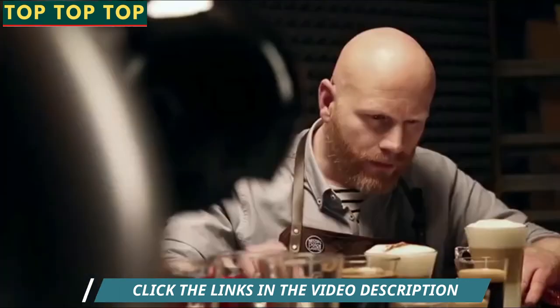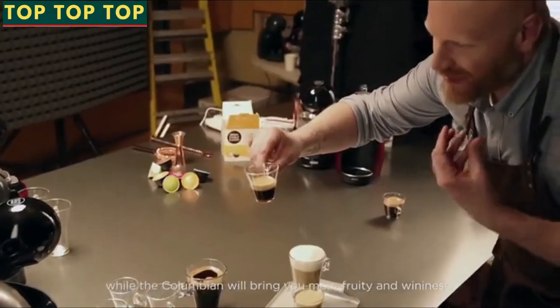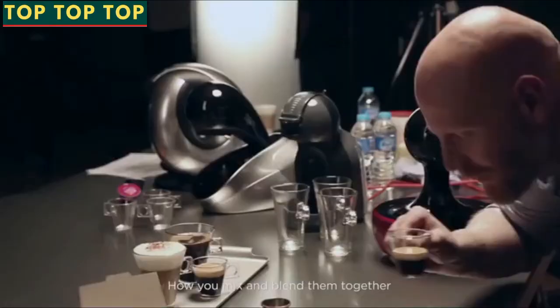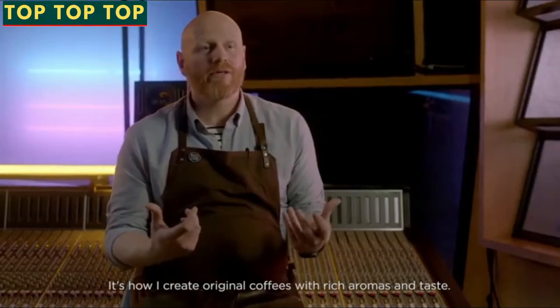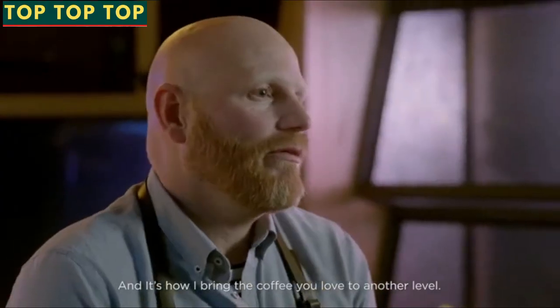For instance, Ethiopian, which is more flowery and more spicy, while the Colombian will bring you more fruity and winey notes. How you mix and blend them together — that's really what makes the difference. It's how I create original coffees with rich aromas and tastes, and it's how I bring the coffee you love to another level.